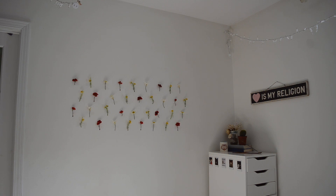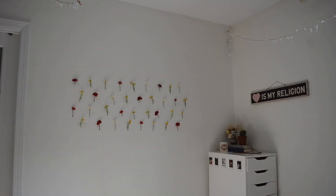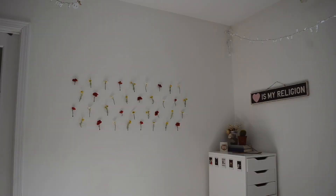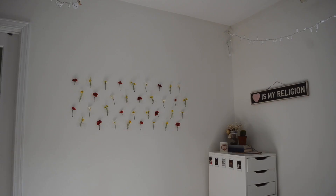I have this wall right here that I DIY'd - I literally just taped them up with scotch tape. It's probably one of my favorite parts of my room. So if you're looking for a nice way to fill wall space, I would recommend it.